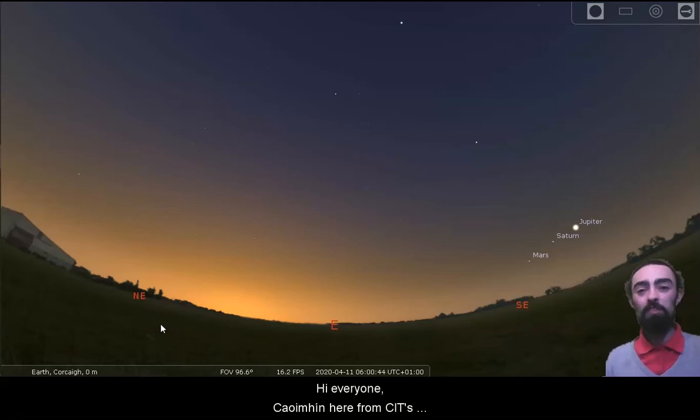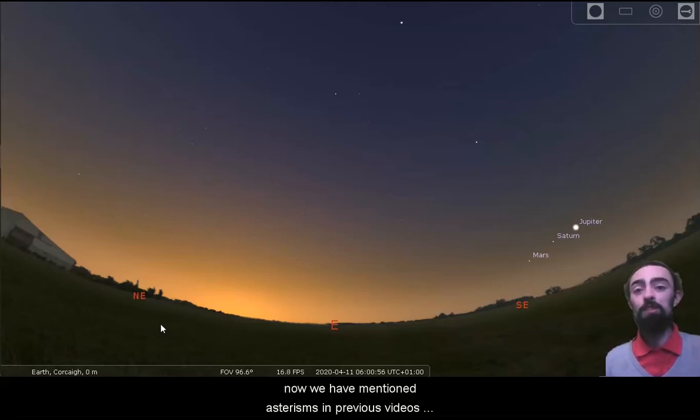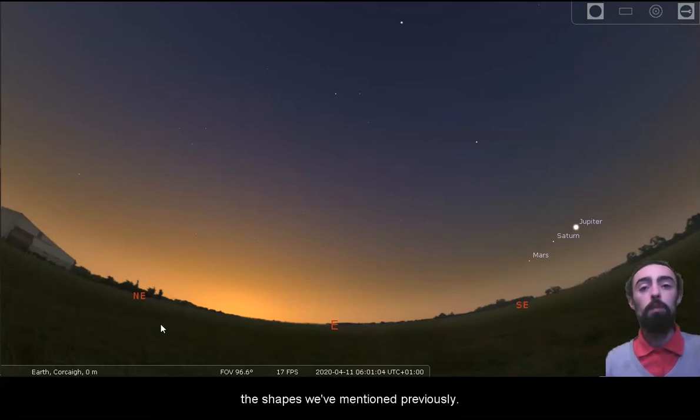Hi everyone, Cuyveen here from CIT's Blackrock Castle Observatory. Today we're going to be taking a look into the early morning sky to take a look at something that we call an asterism. We have mentioned asterisms in previous videos without saying what they really were, so in this video we're going to take a closer look at a couple of the shapes we've mentioned previously.